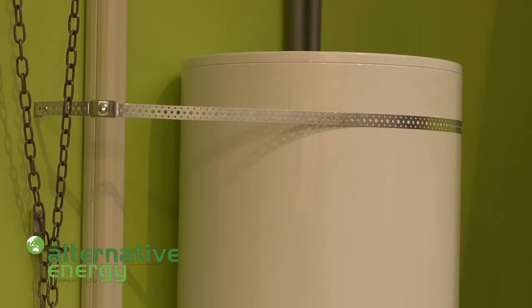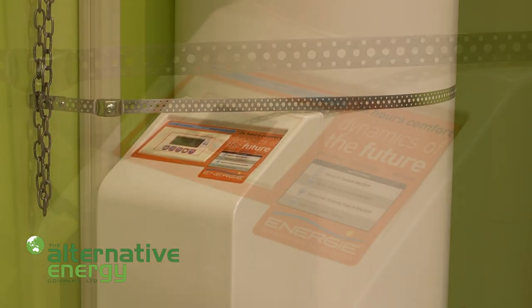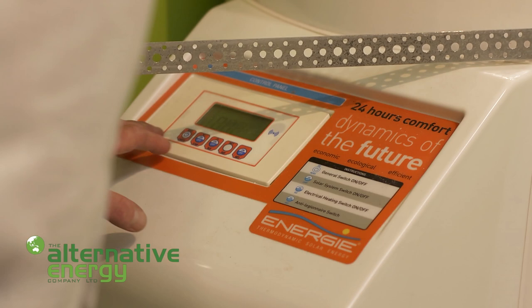Our system overcomes all those problems. Our system doesn't put heavy water on your roof — just one lightweight panel of eight kilos. It can't boil because our system switches off once the cylinder gets to temperature. It can't freeze because our system doesn't use water. It uses a refrigerant which is at minus 22 degrees C, and it doesn't need a backup system because our system works 24 hours a day, 365 days a year — it even works at night.